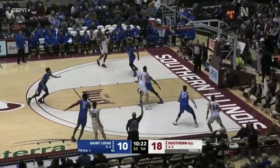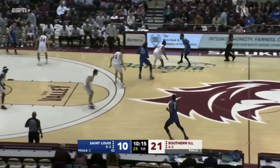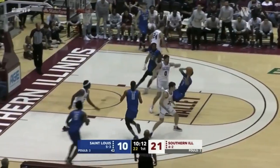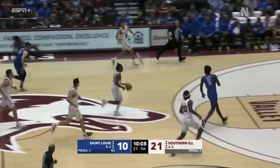Stulich tries to contest it — a three. Doesn't matter how good the defense is; good offense will beat good defense every time. Even heavily contested, it's bottoms. And now the Slukis take it the other way.